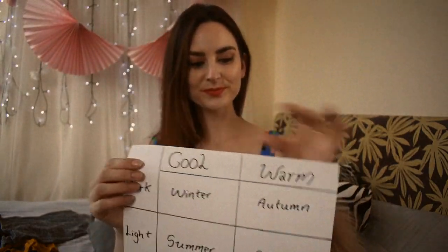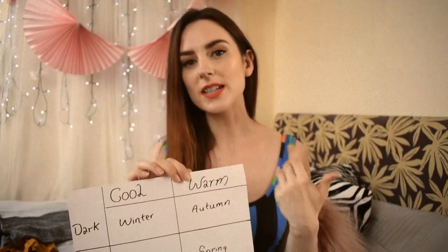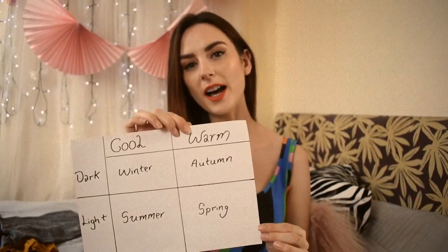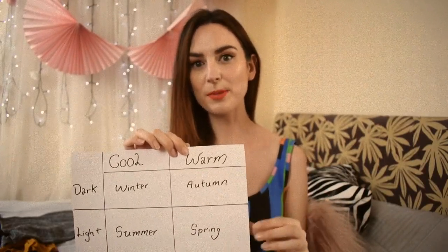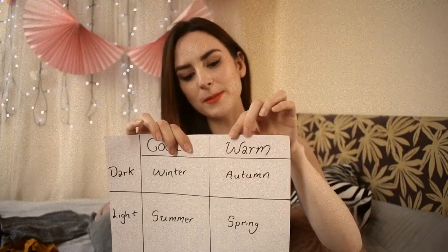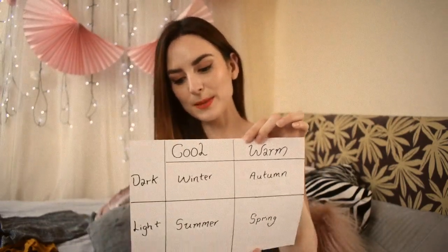If you are a warm undertone person with dark overall colouring — dark hair, dark eyes — then you are autumn. And if you are warm undertone but have lighter colouring, so light blonde to medium brown hair, then you are spring. Natural redheads would usually fall into warm undertone because they have a lot of pigment. It depends on how intense their colouring is: if it's very deep, they're going to be autumn, and if it's lighter, then they're going to be spring.